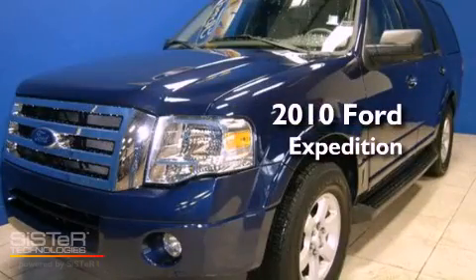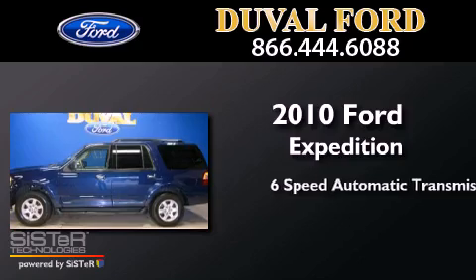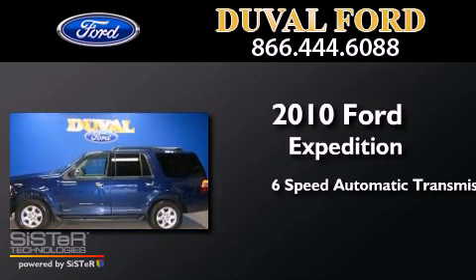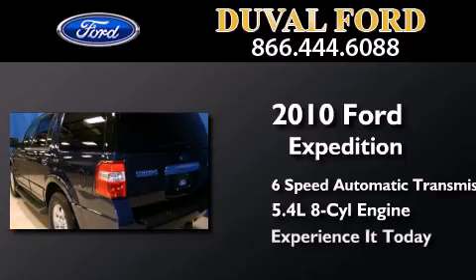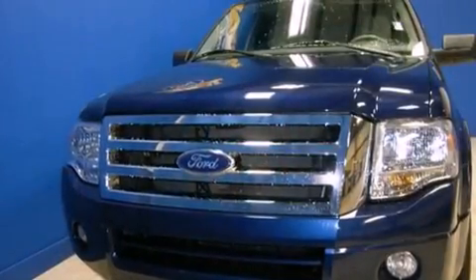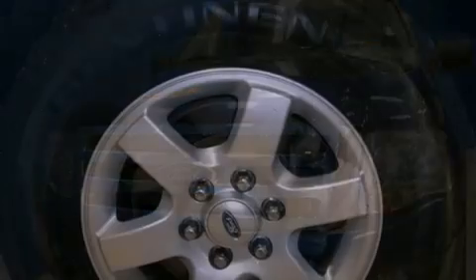This is a 2010 Ford Expedition. This SUV has a 6-speed automatic transmission and a 5.4-liter V8. Its top features include skid plates, traction control, and stability control systems.